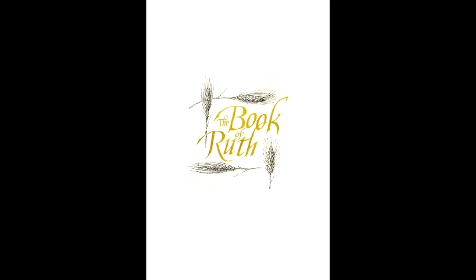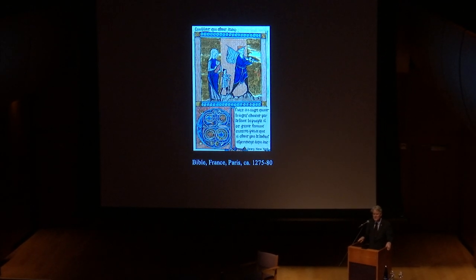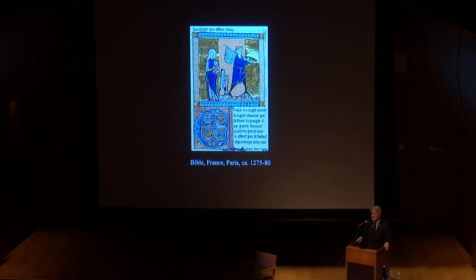The Book of Ruth: Medieval to Modern is a small exhibition that celebrates the donation in 2018 to the Morgan of the Joanna S. Rose Illuminated Book of Ruth — sometimes shortened to the Rose Book of Ruth — a 21st century manuscript created by artist Barbara Wolfe. This joins two other manuscripts by Barbara Wolfe, also gifted by Joanna S. Rose, for which we had an exhibition in 2015: Hebrew Illumination for Our Time, the Art of Barbara Wolfe. So this is the second exhibition we've had of our living artist Barbara Wolfe.